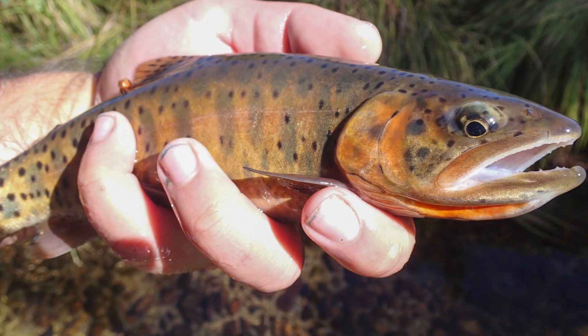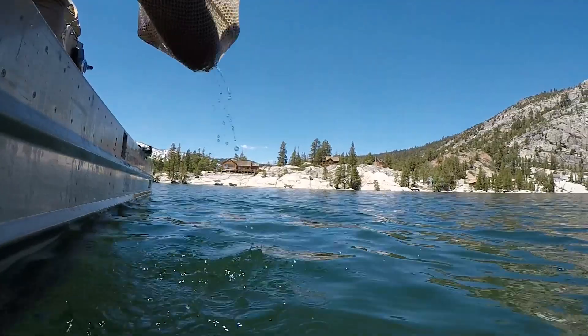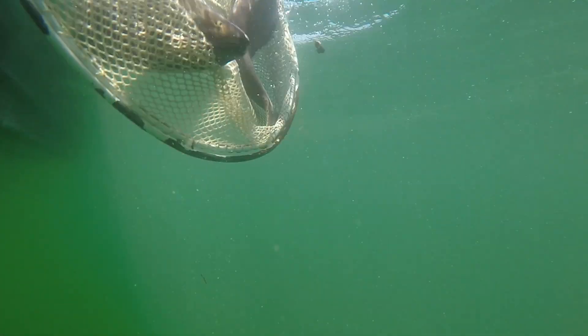We raise them up to multiple size classes, ranging from fingerling to sub-catchable to just under-catchable size — about 10 inches or under — and then release them onto the landscape. On top of those, we also release Independent Strain Trophy Lahontan Cutthroat Trout into many waters of the Carson and Truckee watershed.